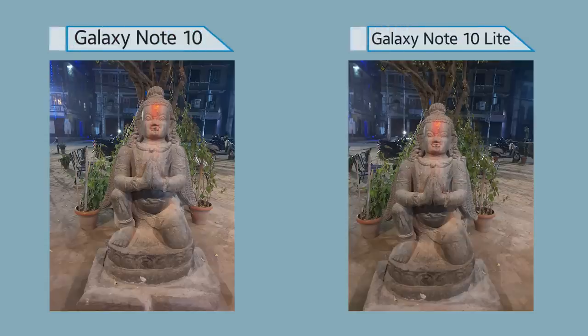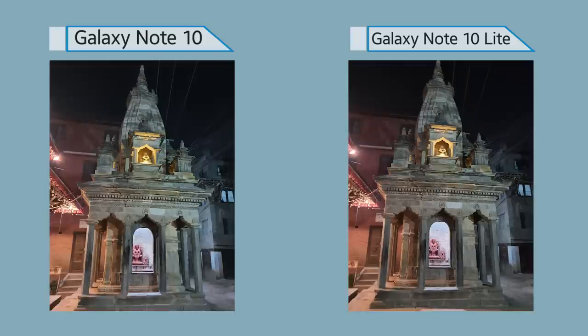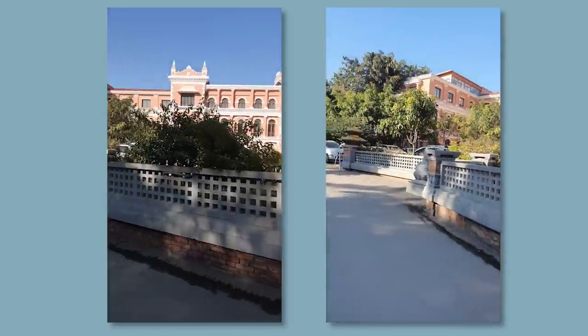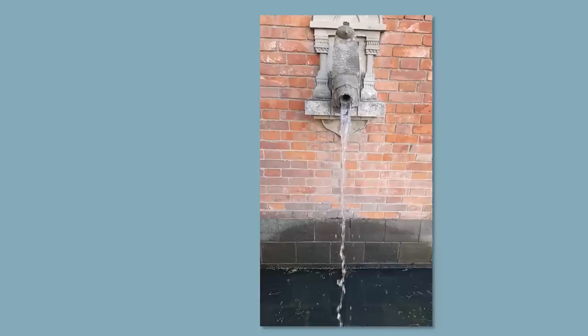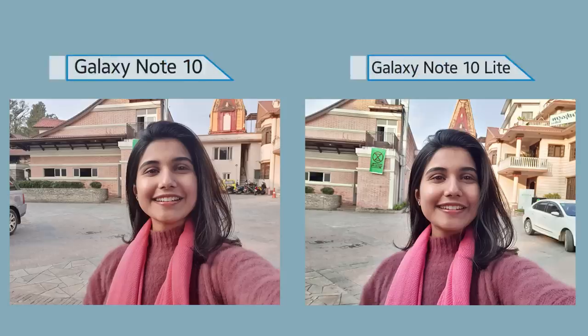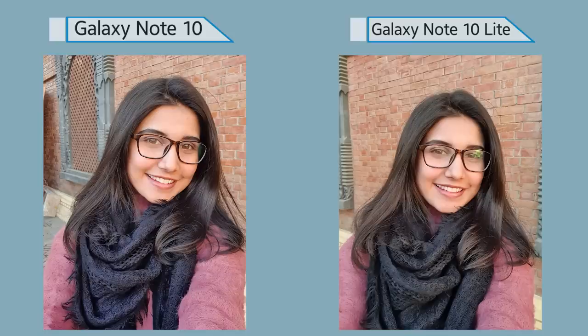Nighttime images take a different turn altogether. The Note 10 has visually toned-down colors compared to the Note 10 Lite — in a good way. The Note 10 Lite, on the other hand, has a very warm color tone and looks slightly unnatural. The dedicated night mode images share the same fate. Moving to videography, both phones can shoot up to 4K at 60fps and are equipped with OIS, and video quality from both is identical. Slow-motion at 240 and 960fps is also identical.